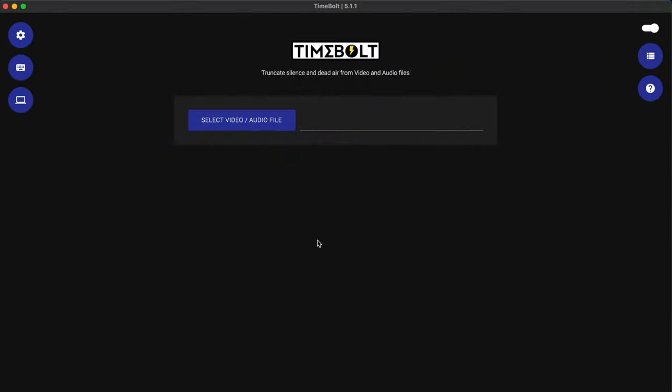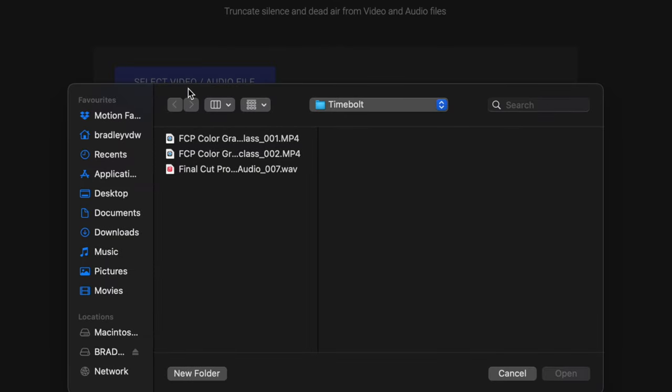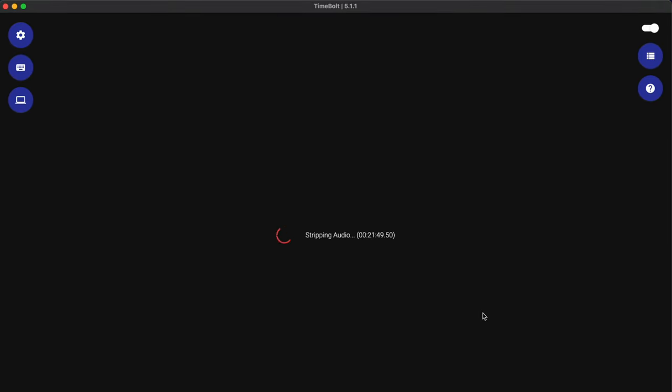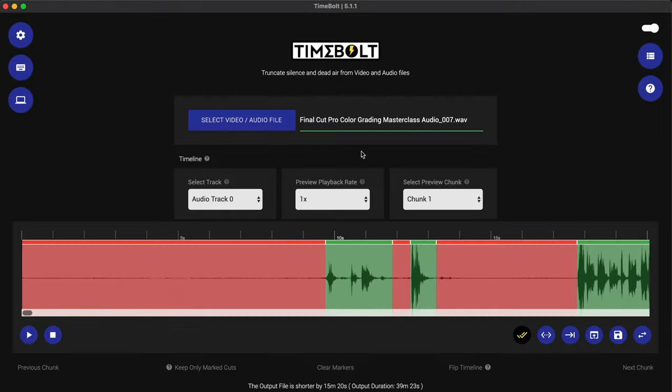Let me show you the second way of doing it — with a single video file and a separate master audio track. In this scenario I'm going to grab the clip I started recording first to make the syncing easier. In this case it was my audio file — I hit record on my external recorder before my camera — so I'm going to use that audio as my master track here in TimeBolt.